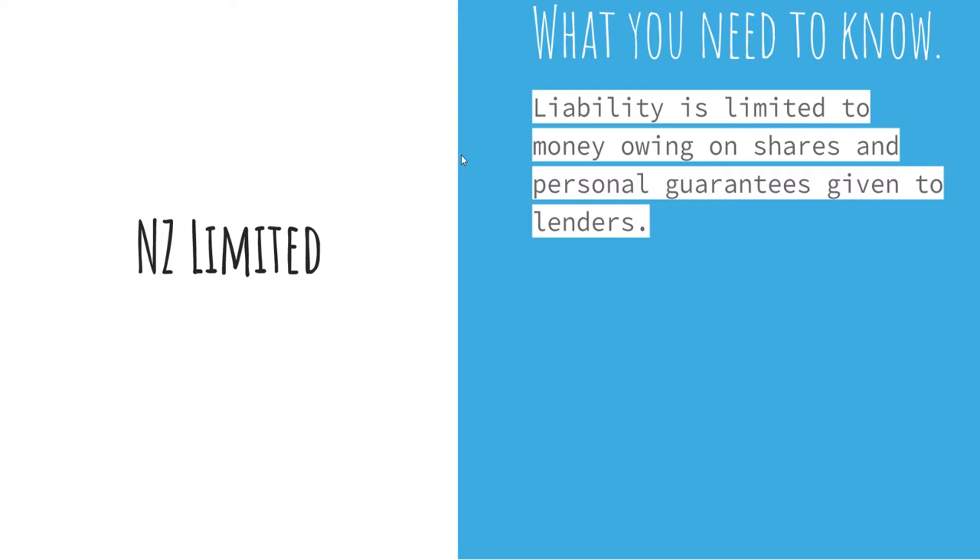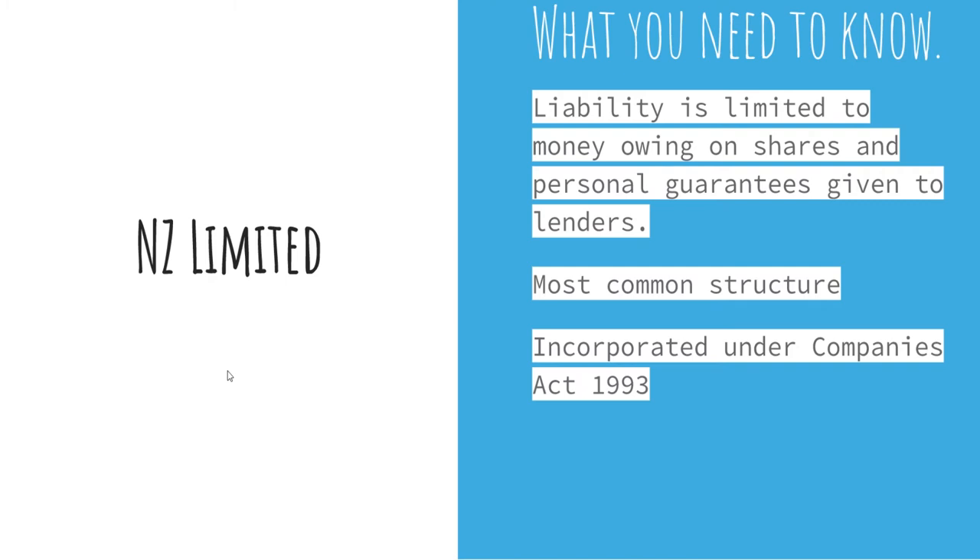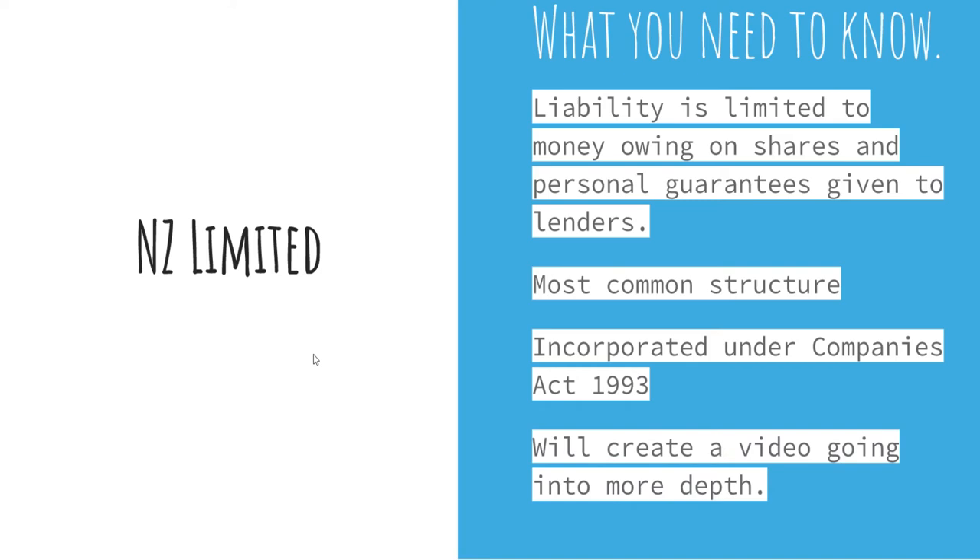It is the most common structure for companies in New Zealand, and I would recommend it — it's my personal choice when setting up a company. If you'd like to learn more, you can head to the Companies Act 1993, though it's full of legal jargon so it's quite a read. If you're still unsure, speak to a professional. I'll also be creating a video going into more depth on NZ limited liability companies, as my own business is set up as one.